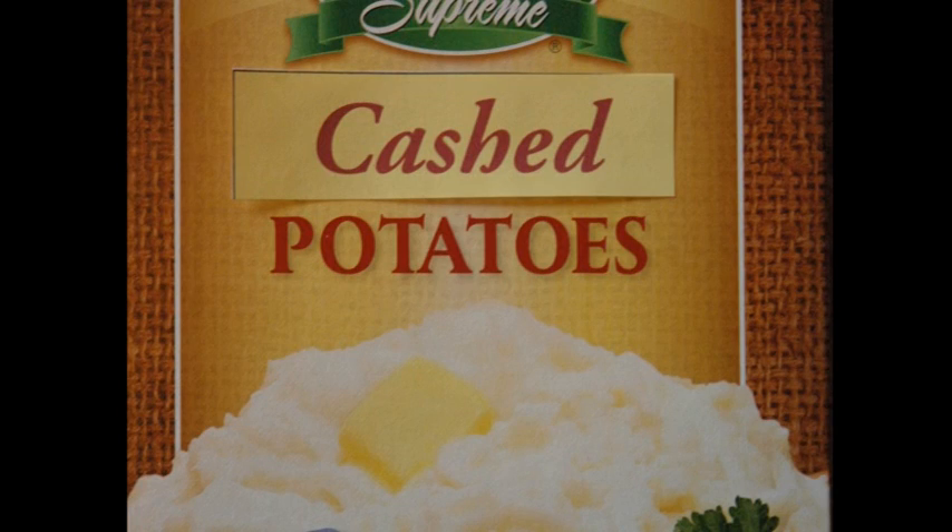and this might make a nice anniversary present. I printed the word cashed to cover mashed.